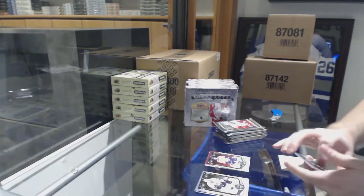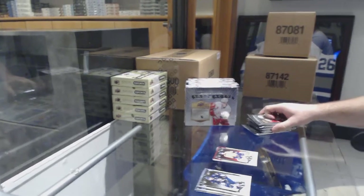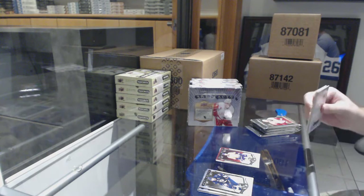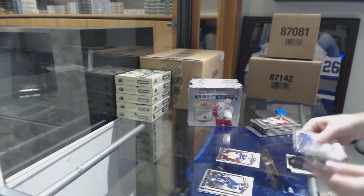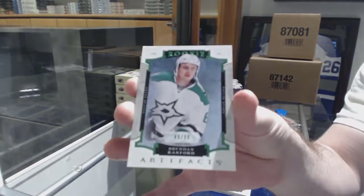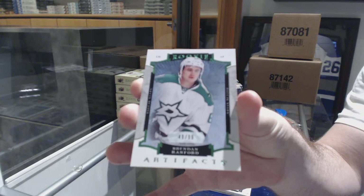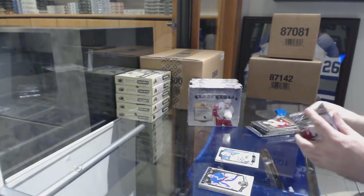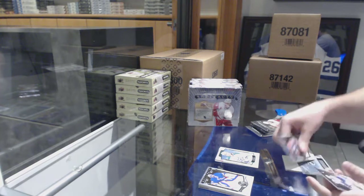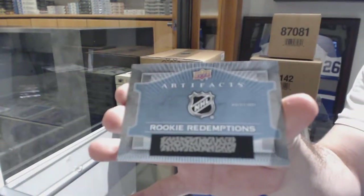Shae Weber to $9.99 legends. We've got an emerald rookie to 99 for the Dallas Stars — Brendan Ranford. If someone can let me know on the rookie redemptions, by the way, wild card 216.